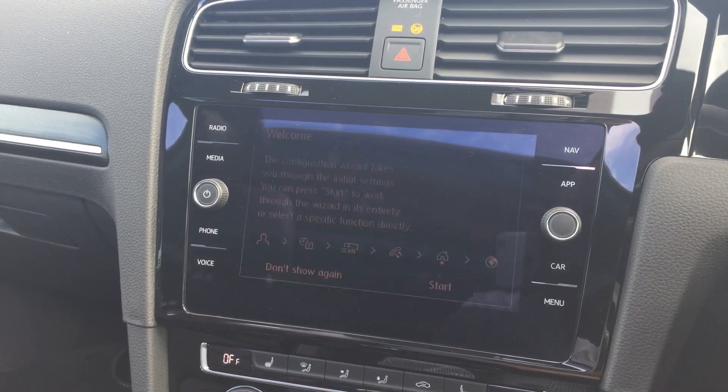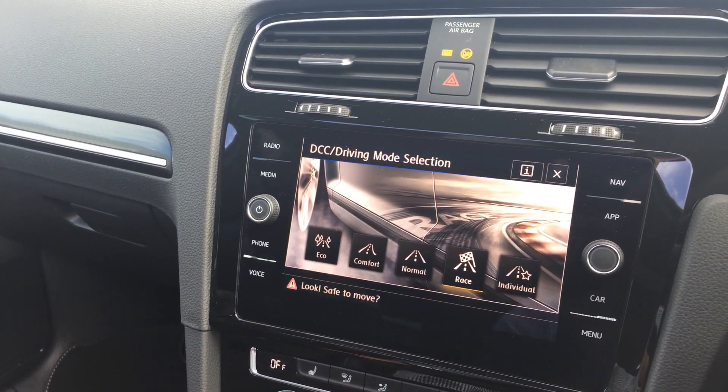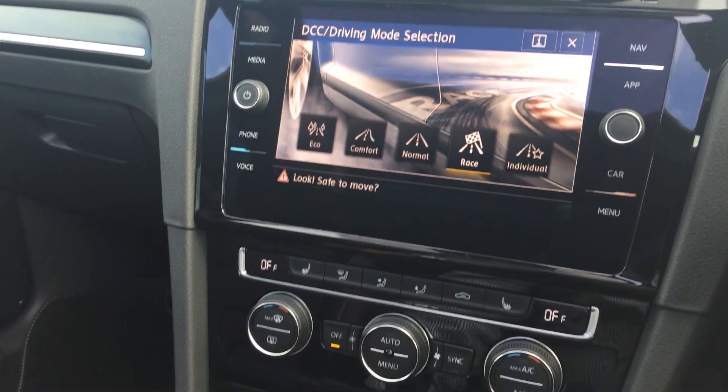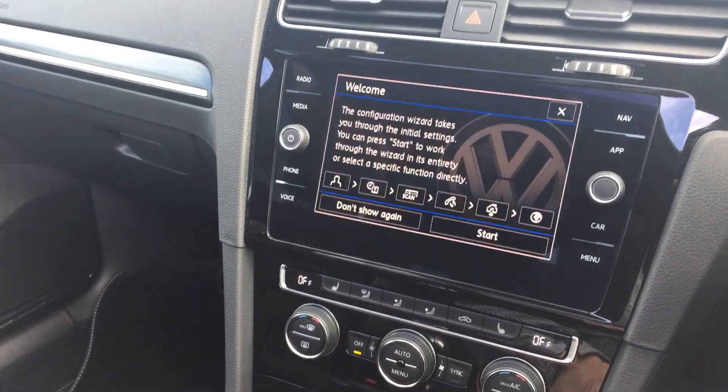Put it in reverse and you've got your rear view camera. Put it into drive and press the mode button — you've got your DCC, the dynamic chassis variable suspension, heated seats, climate control, Bluetooth, and App Connect.